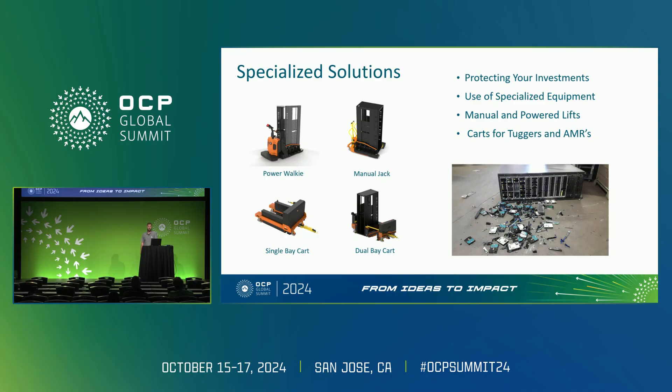By investing in the right equipment, not only are you protecting your valuable assets, but you're also safeguarding the health and safety of the workforce, ensuring that operations run smoothly and without costly interruptions.